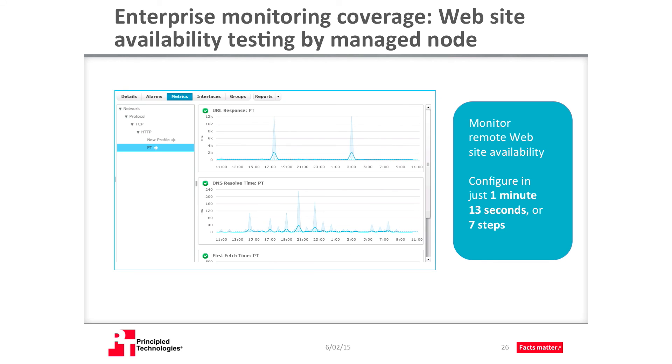In addition to monitoring OS processes and the virtualization hardware and storage platforms mentioned earlier, CAUIM supports website availability monitoring. With more and more consumers online, enterprises have to be aware of availability issues with web-based systems. CAUIM can monitor website availability using probes installed on robots that check remote sites. We configured the URL response probe in less than a minute and a half. Website availability monitoring keeps you on top of your customer-facing web services and ensures that your customers can engage with your business whenever they need to.